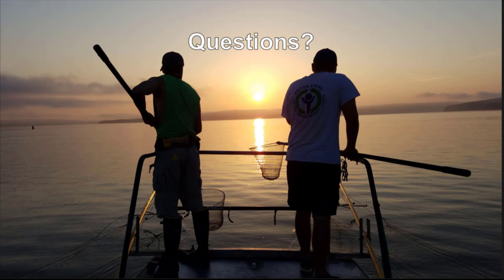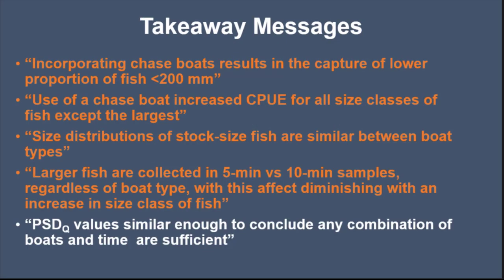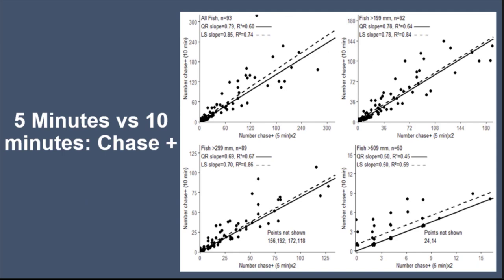Question: Why were catch rates lower after five minutes — was it fatigue? Initially you have the most fish come up within the first few minutes. You'd turn on the power, about a minute would go by, and then all the fish would come up at once. They'd stay there for about three or four minutes, then start to go down. The electrofisher would move along the habitat type, and if they engaged another school catch rates would go up, but oftentimes they wouldn't engage another school. So all those fish come up within that first five minutes, which is why you see such higher catch rates.